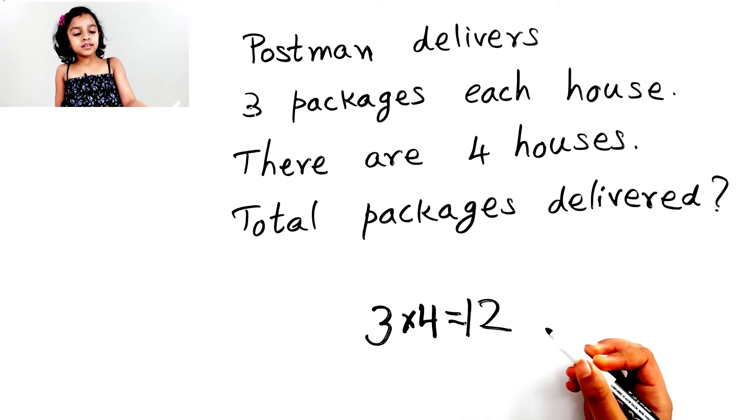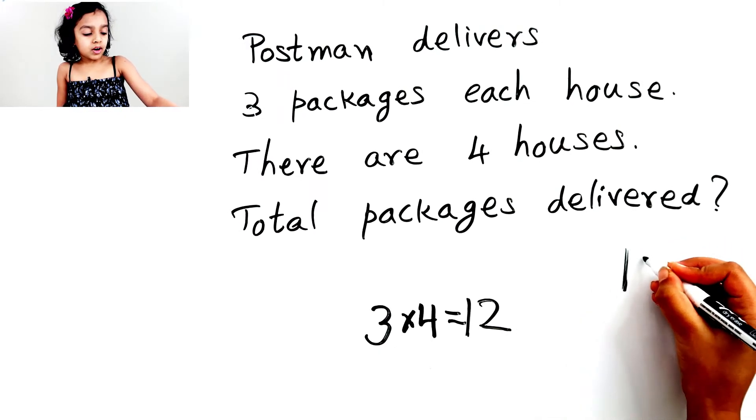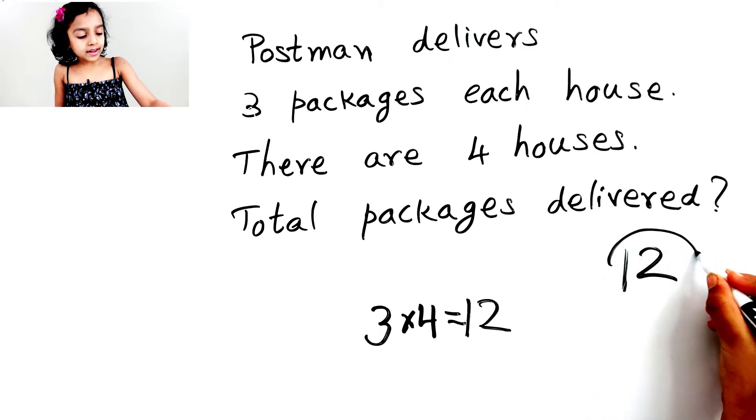So the postman delivers, in total, twelve packages.